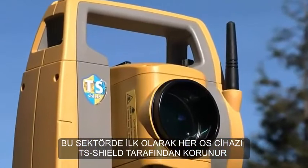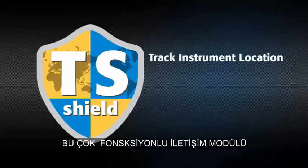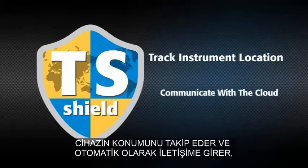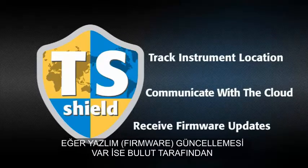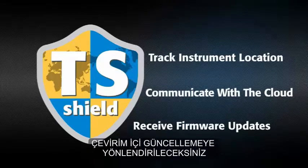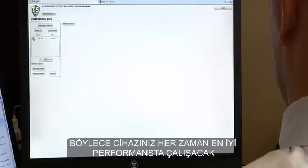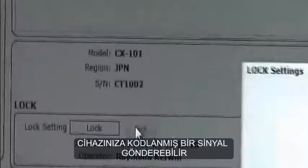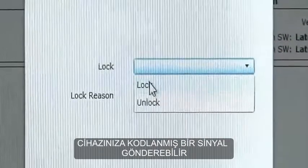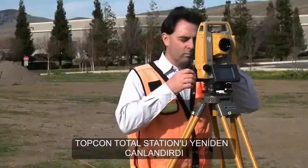In an industry first, every OS is protected by TS Shield. This multi-function communications module tracks the instrument's location and communicates automatically to the cloud. If firmware updates become available, you'll be prompted to perform an online update, so your instrument is always performing at its best. And if your OS is ever lost or stolen, you can send a coded signal to the instrument and disable it anywhere in the world.